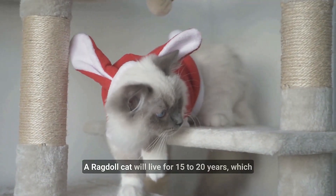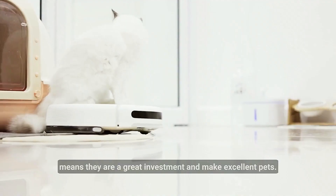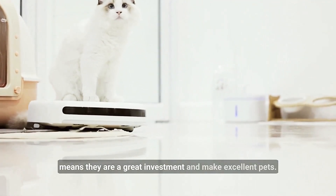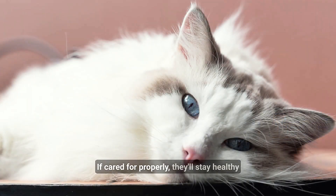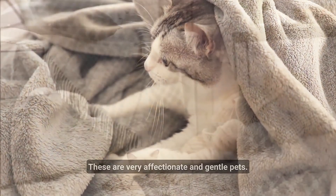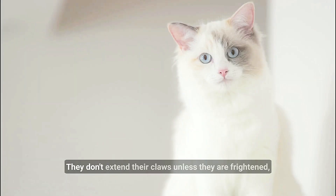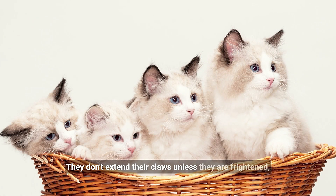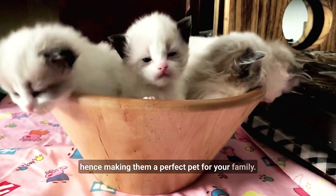A Ragdoll cat will live for 15 to 20 years, which means they are a great investment and make excellent pets. If cared for properly, they'll stay healthy and happy for a long time. These are very affectionate and gentle cats. They don't extend their claws unless they are frightened, hence making them a perfect pet for your family.